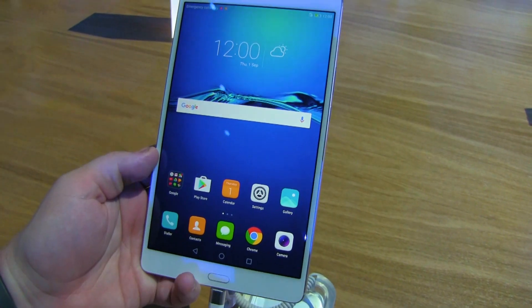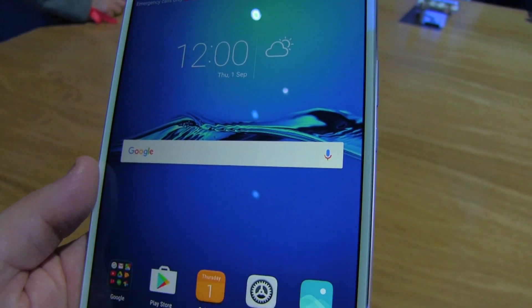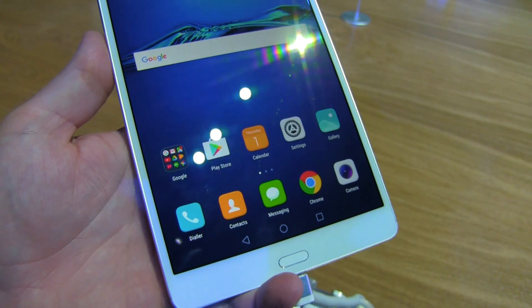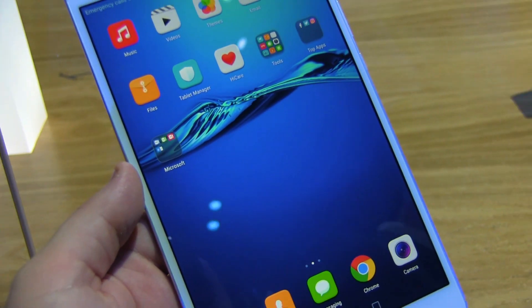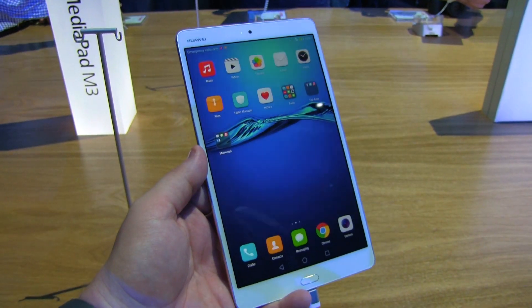The screen looks really nice and the display does appear to be pretty solid. I liked how light it felt — it seems perfect just for watching a movie or reading a book on a train or plane ride. Starting at 350 euros, that doesn't hurt either. Huawei didn't say if we'll see it in the US, but if we do, I'll let you know.